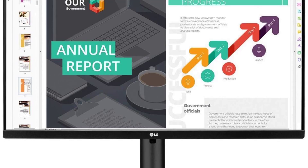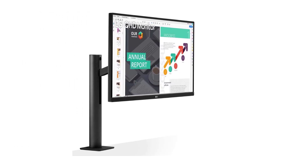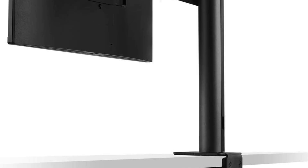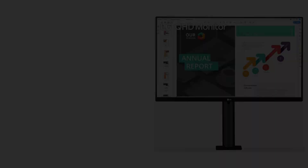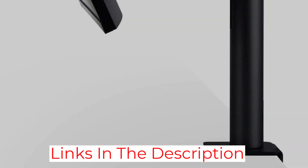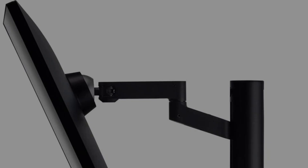The ErgoStand is a standout feature adding versatility to the workspace. With the ability to extend, retract, swivel, adjust height, pivot, and tilt, the ErgoStand provides unmatched ergonomic flexibility — particularly beneficial during extended modeling sessions, allowing users to find the perfect angle and height for optimal comfort. The three-side virtually borderless design creates an expansive, immersive canvas, eliminating distractions and keeping focus on the 3D models being crafted.